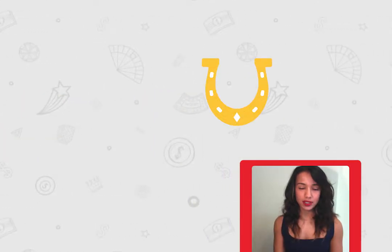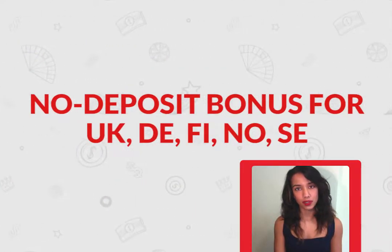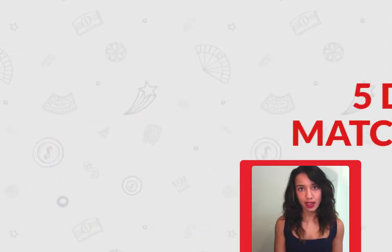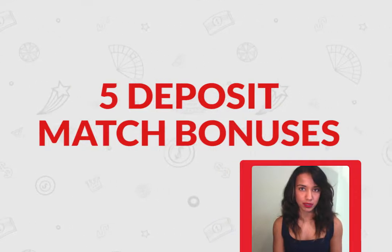The way it works is that once you create an account, you do get a no deposit bonus if you're located in the UK, Germany, Finland, Norway, or Sweden. The bonus is 20 free spins to play one of their featured games, and you can make real money bets. Once you're ready to deposit some cash, you can claim the first of five deposit match bonuses.